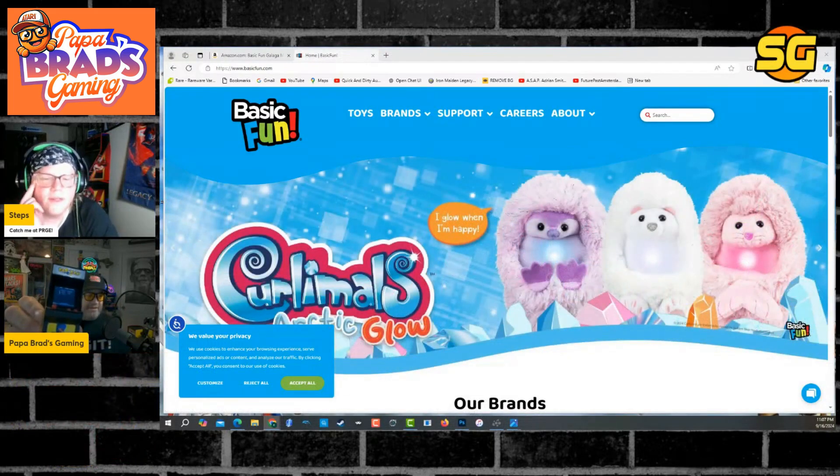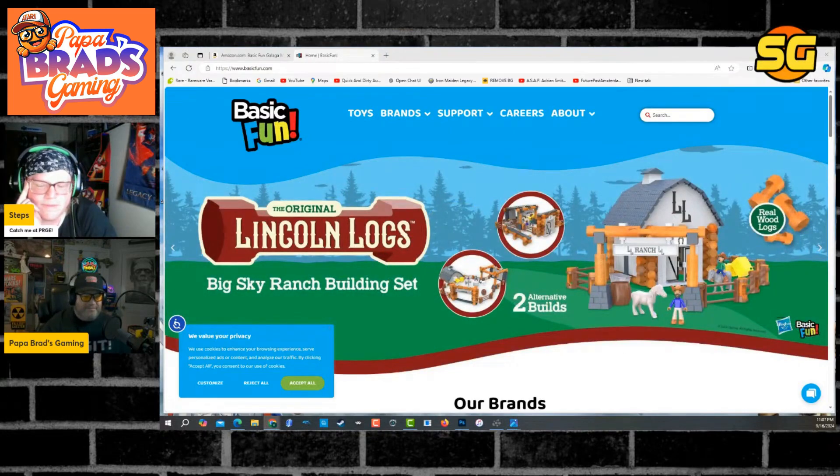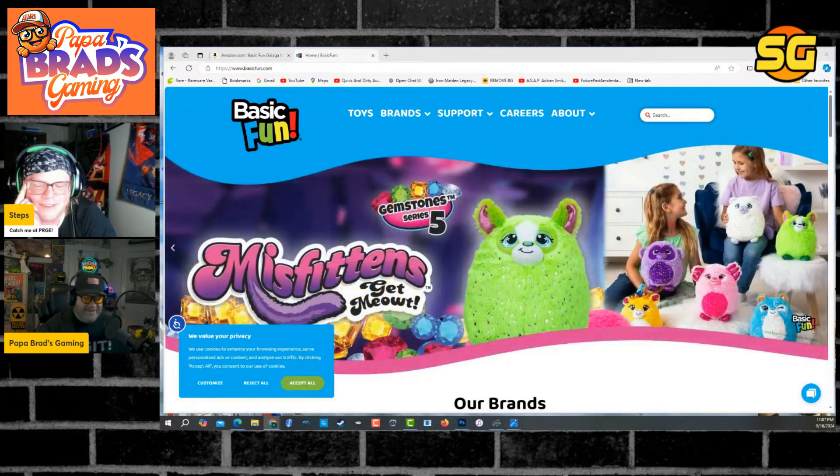So you think it's possible that we get a quality arcade from this company, Basic Fun? Arcade 1UP started with Hatchimals — it's possible. Are you saying Arcade 1UP made quality product? No, I'm not.